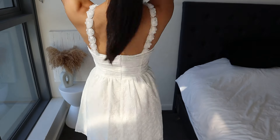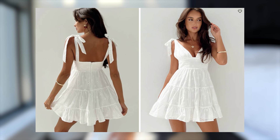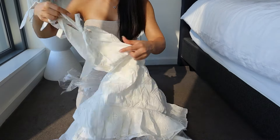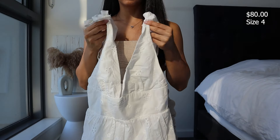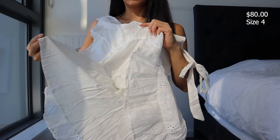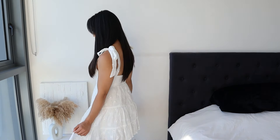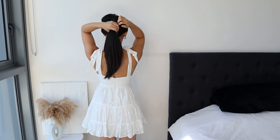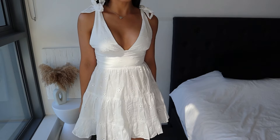This next dress is called the Galvis Mini Dress in white and I got it in a size four. It's a cute little white mini dress with a plunging neckline, adjustable shoulder straps, tie fastening, invisible zipper at the back, and a tiered skirt. It's a non-stretch material and fully lined. The size four fits pretty similar to the size six I just wore, and the adjustable shoulder straps help. Personally, I think the plunge is a little too low for my liking.